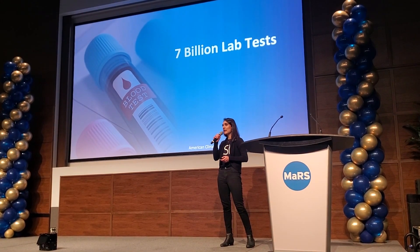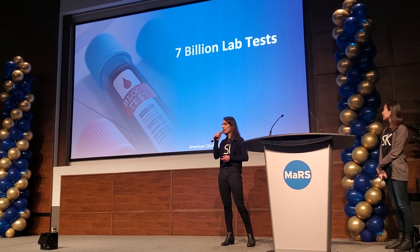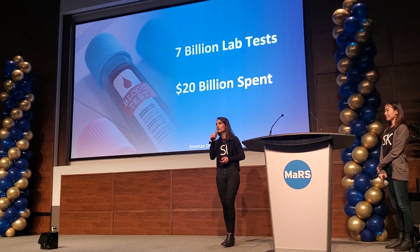7 billion laboratory tests are performed in North America every year, and this results in 20 million spent on healthcare costs.